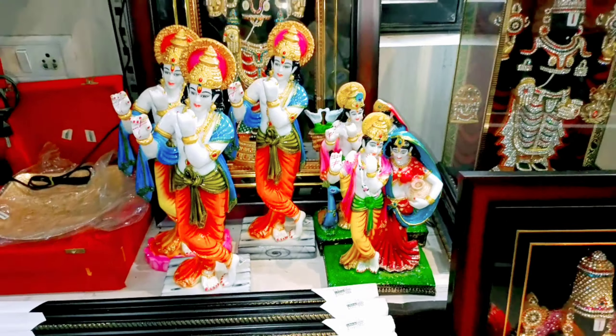Here is Venkateswaraswami — 2-inch pieces available. I will make the video of each one. Next, Radha Krishna. It's simply beautiful, simple and super.